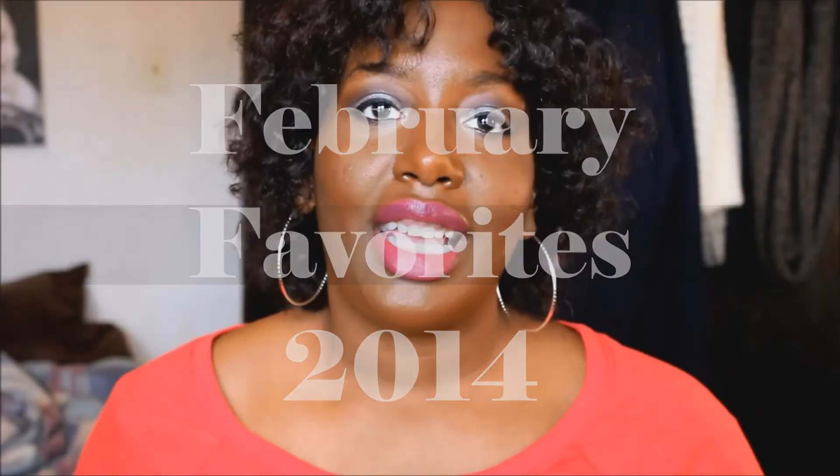Hello people, let's talk February favorites! I had a wonderful February — of course it was my birthday month and it was Valentine's Day, and it was just wonderful. So I have somewhat of some new favorites to show you guys.